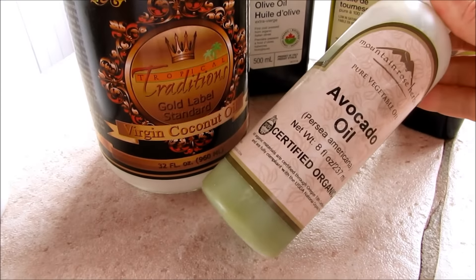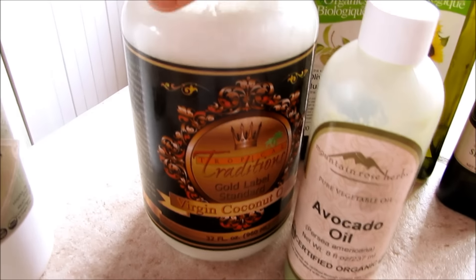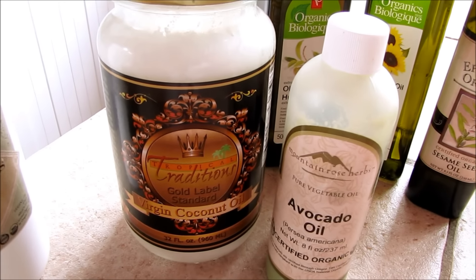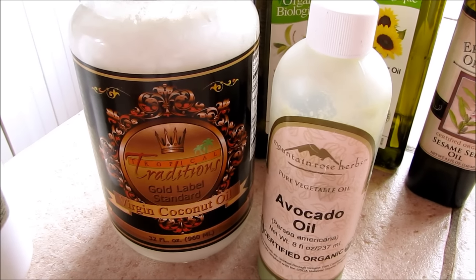Oils that are more solid, that can harden up in the fridge — like avocado oil and coconut oil — will add a little more thicker texture to your creams, lotions, deodorants, or whatever it is you're going to make.